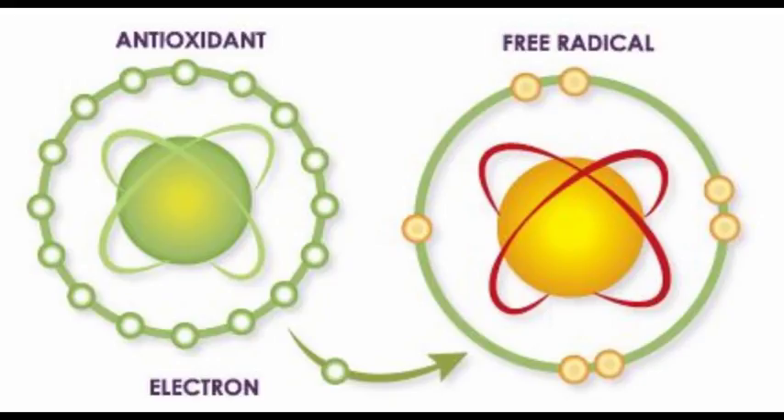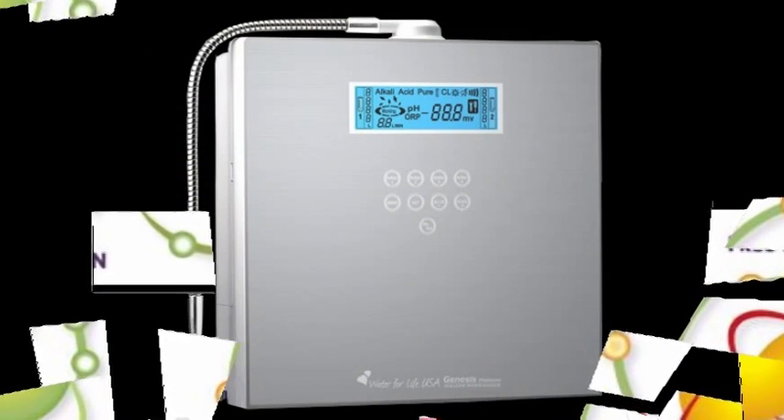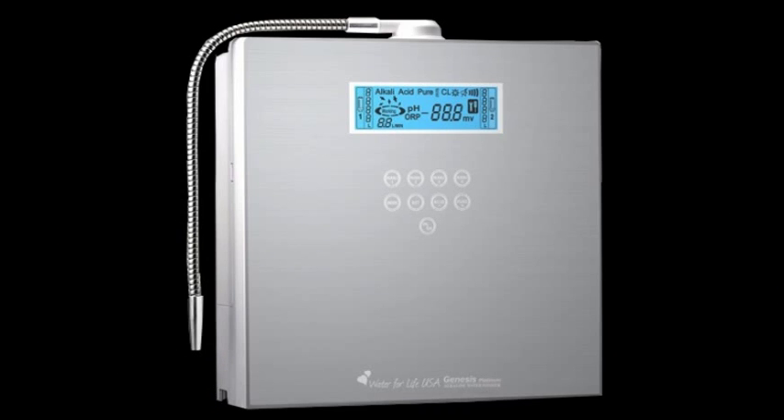When it comes to published peer-reviewed research on alkaline water drops, there just isn't any. There are hundreds of published studies on electrolyzed or ionized water from a water ionizer showing it helps with indigestion, arthritis, high blood pressure, or any other condition caused or made worse by free radical damage to our cells. But alkaline water drops do not have any such studies. Some companies will claim that their water is the same as from a water ionizer, but until they can prove it with a published peer-reviewed study, steer clear.